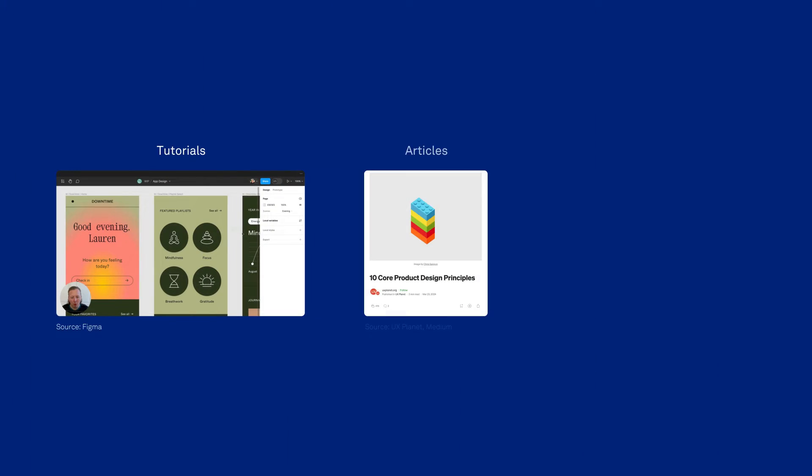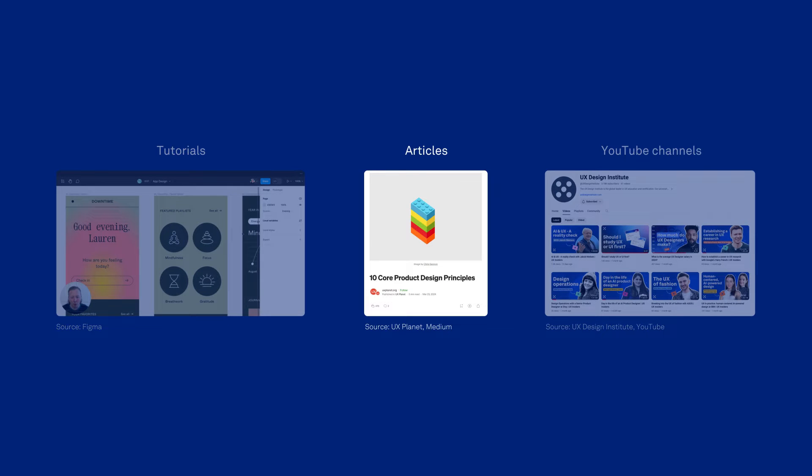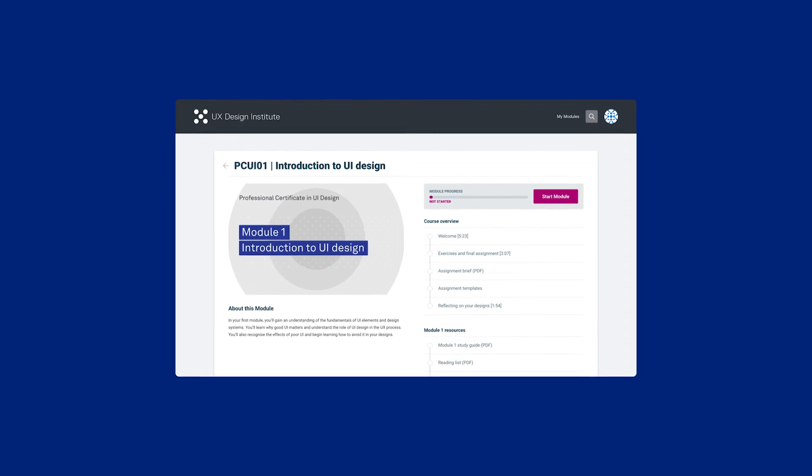So yes, it's a field brimming with opportunities, fueled by both the increasing reliance on technology and the expanding accessibility of AI-driven development tools. If you're interested in learning UI design, there are various paths you can take. You can explore online tutorials, articles, and YouTube channels. If you prefer a structured approach with mentorship and a comprehensive curriculum, enrolling in a UI design course might be a great option.